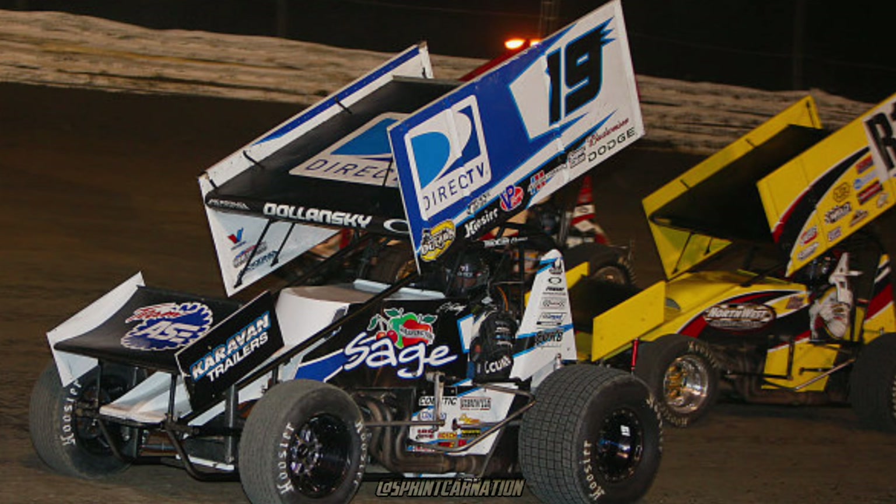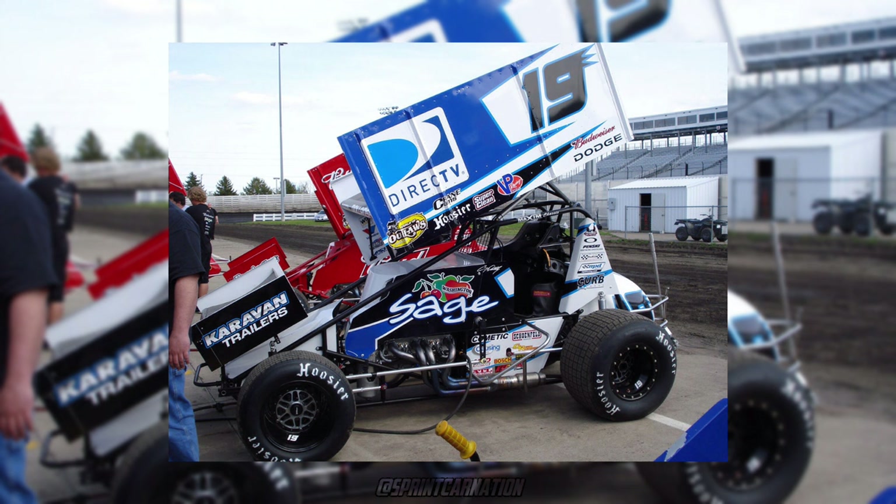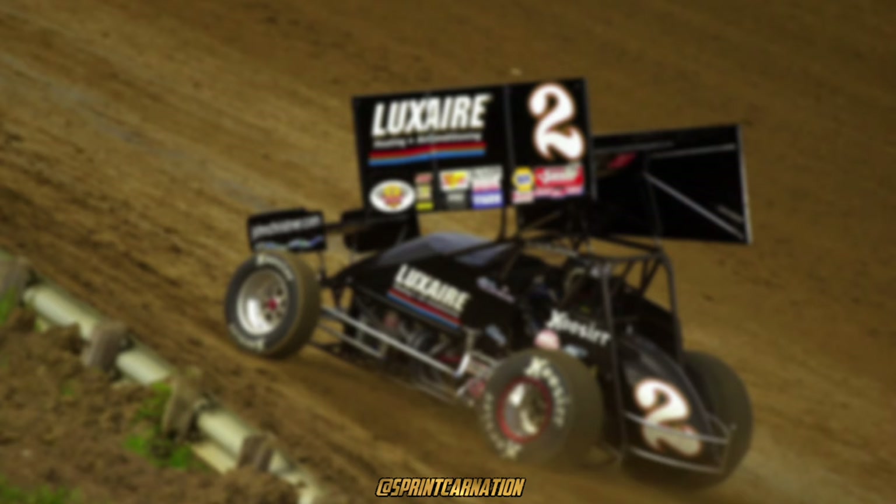Craig Delansky, 2009. I was obsessed with this car when I was a kid. I'm still looking for the 1/64 diecast to this day. I personally think that this is one of KCKN Racing's best-looking paint schemes that they've ever had.